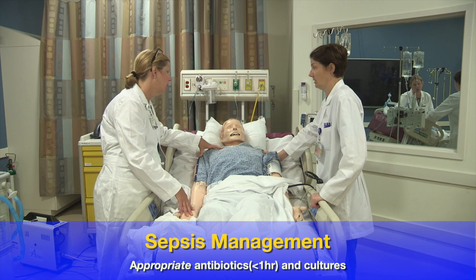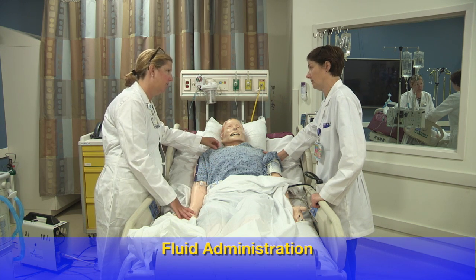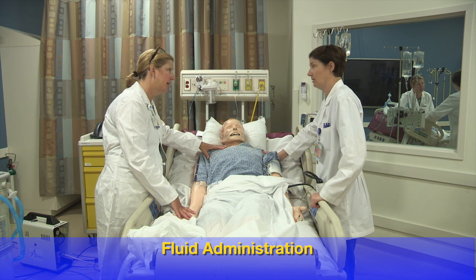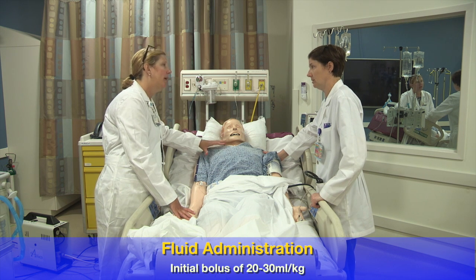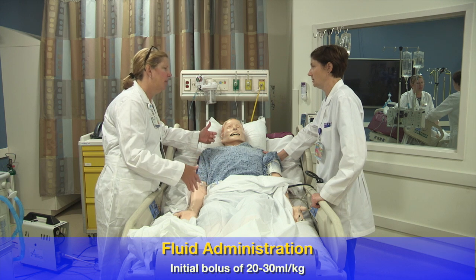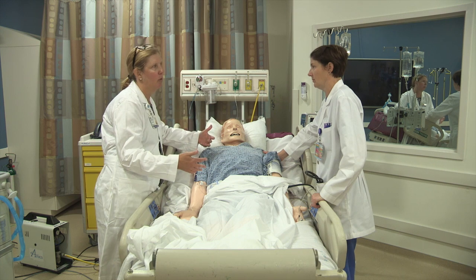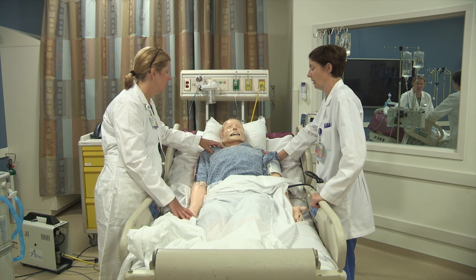The next thing we need to think about is how much fluid we're going to give him. There are specific guidelines for sepsis — do you know how much fluid we're supposed to give? So 20 to 30 mLs per kilo are what the guidelines will tell you. We don't always know patients' weight, so I kind of use two liters as a benchmark. If two liters doesn't fix them, then I start looking down the path that we're more than likely going to need pressors.